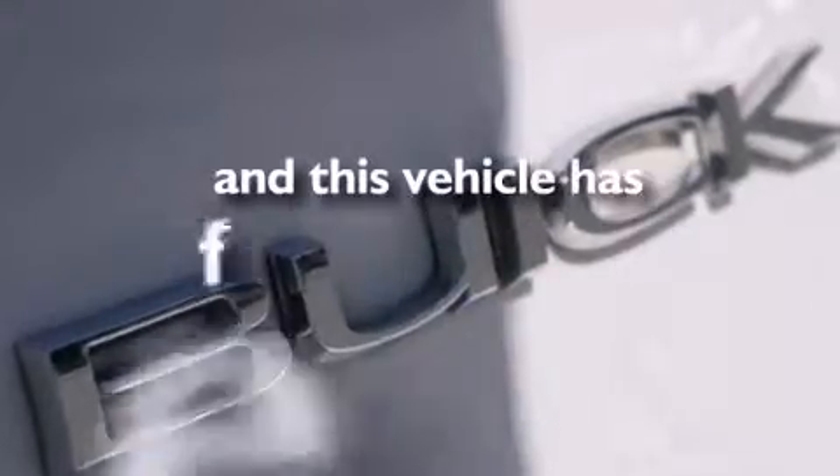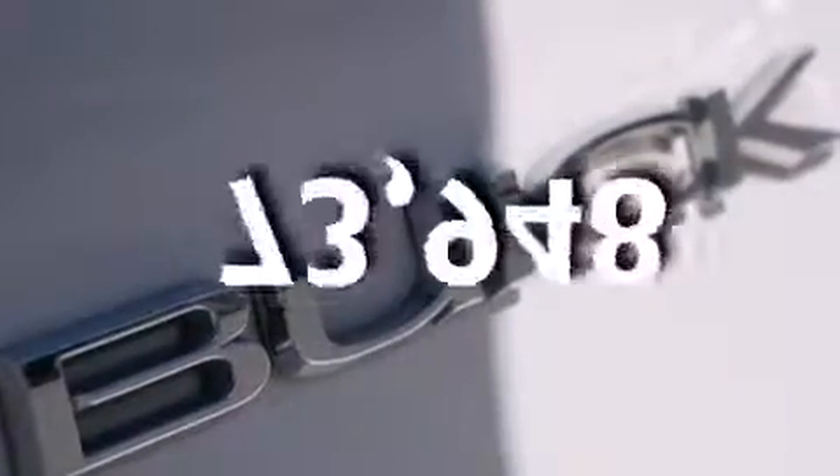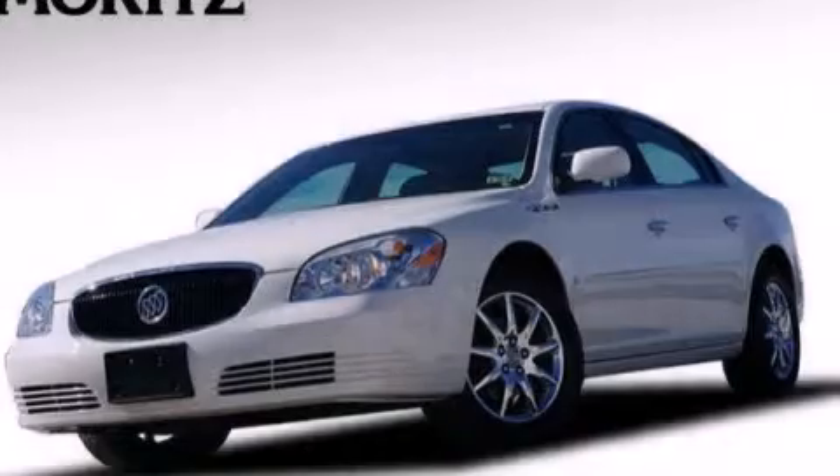This vehicle has less than 74,000 miles. We invite you to contact us today to learn more about this vehicle.